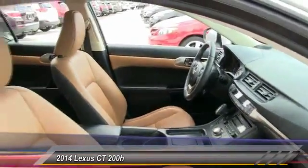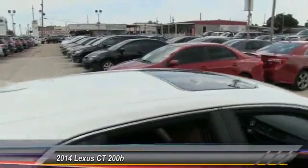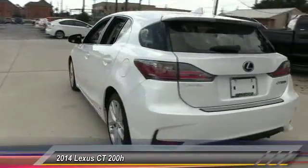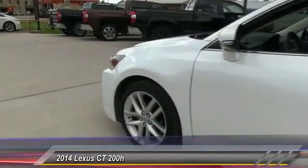Priced below twenty-five thousand dollars, this vehicle has less than forty thousand miles. Here are some of this vehicle's great options: traction control, stability control, anti-lock braking system, keyless entry, steering wheel audio control, Bluetooth, moonroof, and leather-wrapped steering wheel.